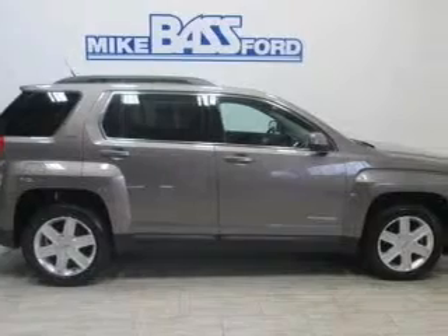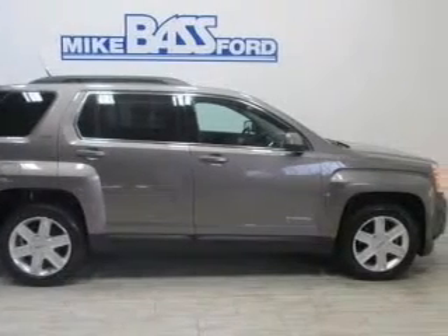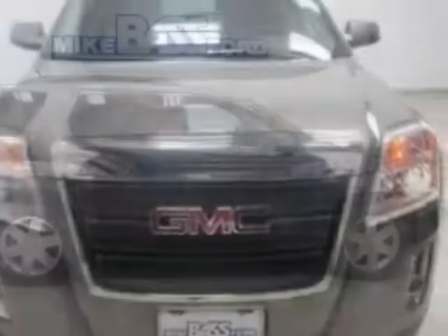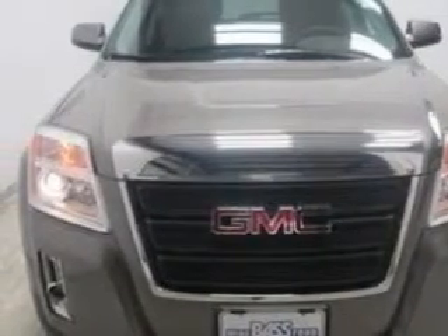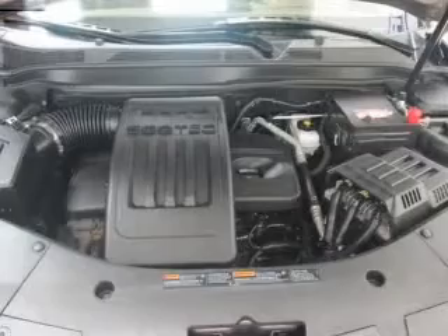Premium wheels give a more luxurious look. Savor your listening experience with this premium sound system. The anti-lock braking system will help keep you safe on the road. Heated seats comfort you on cold winter days.